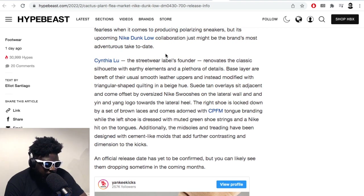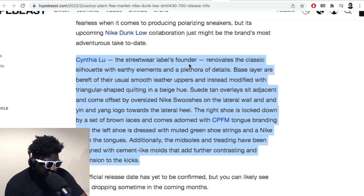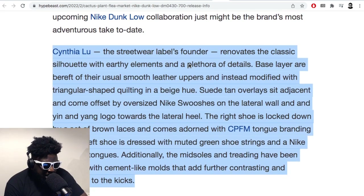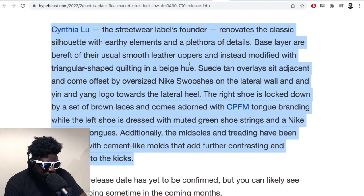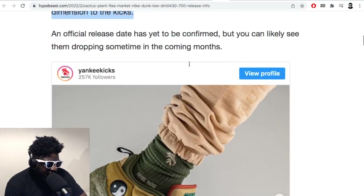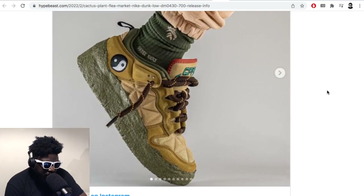Cynthia Lu, the founder of the label, renovates the classic silhouettes with earthy elements and a plethora of details. The base layer is bereft of the usual smooth leather uppers and instead features a modified triangular-shaped quilting on a beige, sand-tone, tan colorway — you know what it looks like.